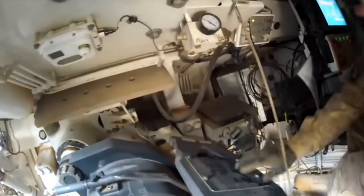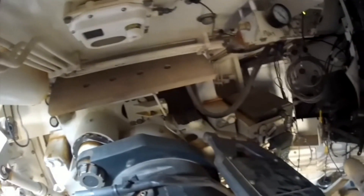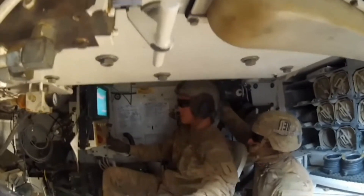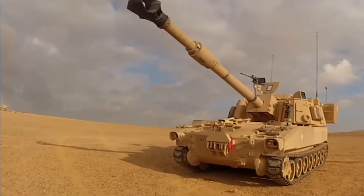The M109A6 Paladin is one of the more advanced variants of the old M109 American self-propelled gun series. The Paladin was originally produced between 1991 and 1999, with around 950 of them built — and that is a lot of artillery. Compared to the older versions of the M109 series, the Paladin is equipped with a sophisticated fire control and localization system. This heavily modernized element allows it to rapidly aim, and a Paladin can fire within 60 seconds from coming to a complete halt.